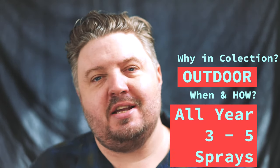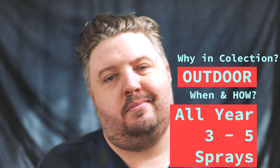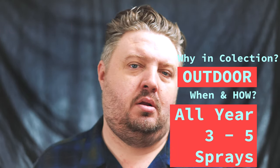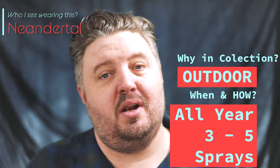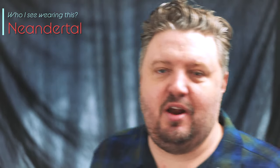Sample it if you want to. If I were to wear this scent as suggested, I'd say outdoors — if you have an outdoor job, all year long. Who do I see wearing this one? A neanderthal. And how many sprays? Three to five. That's it guys — Neanderthal Dark. Thanks for being here, peace out, be blessed.